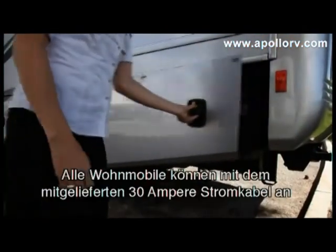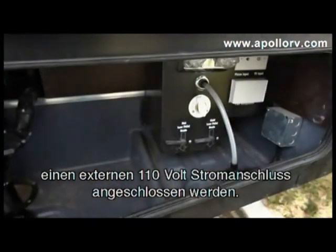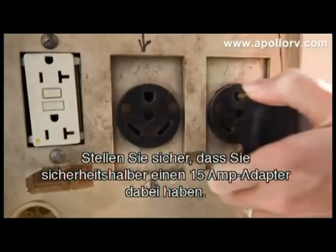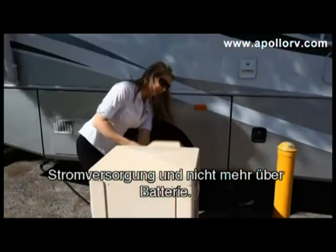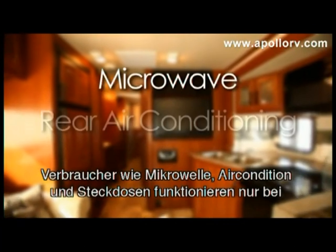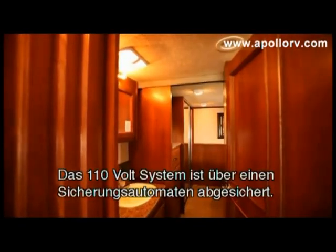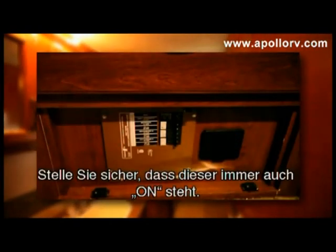All vehicles can be connected to 110-volt mains power via the supplied 30-amp extension lead. Most RV park circuits are rated at 30 amps. Make sure you have a 15-amp adapter when you leave the Apollo branch. When you are connected, all equipment automatically runs on mains power rather than the battery. Appliances such as the microwave, rear air conditioning, and power points only run on mains power. The mains power system is protected by a circuit breaker — ensure that this switch is always in the on position.